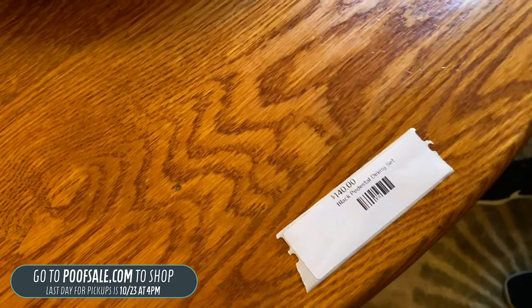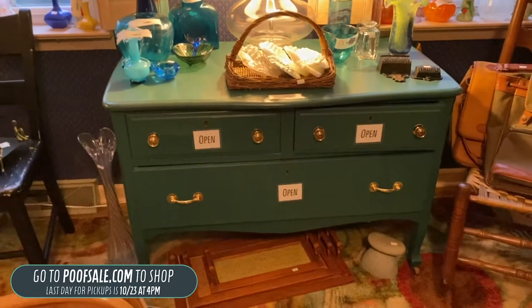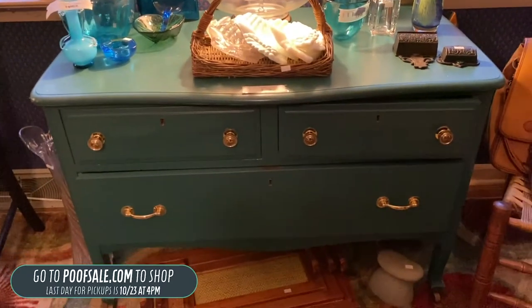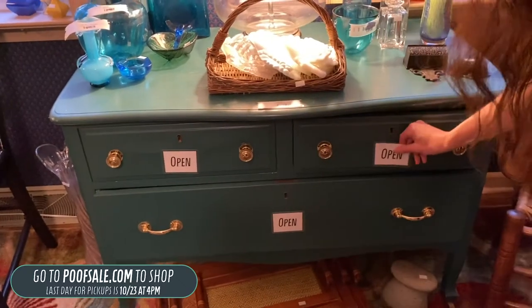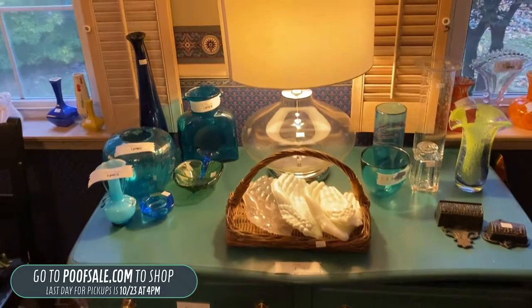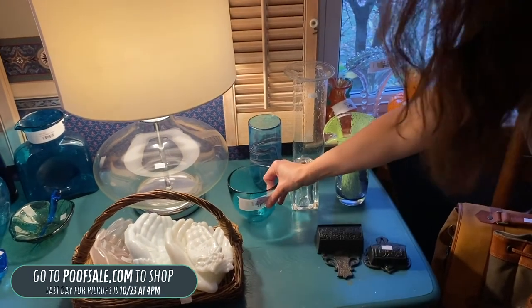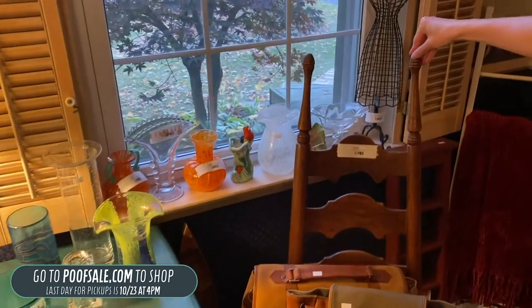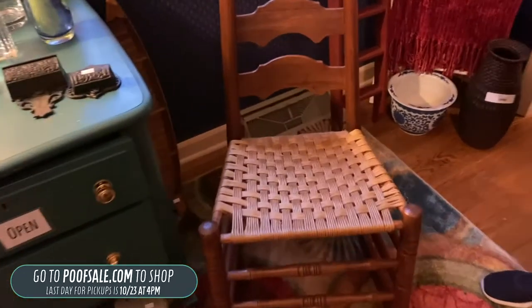While panned out, I wanted to show this really pretty blue dresser — that's $100. The open signs tell you that there's stuff inside to shop. Up here, just more glassware. We have a really pretty Orophore bowl here for $20 — there's Orophore, there's Blenko, there's Candlewick. Also, this really pretty shaker rocking chair is $80 — it's in amazing condition and it's on poofsale.com.